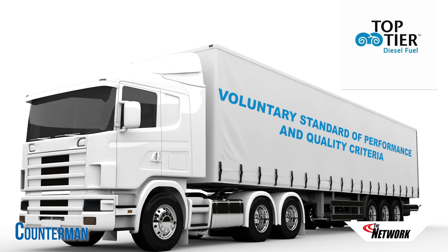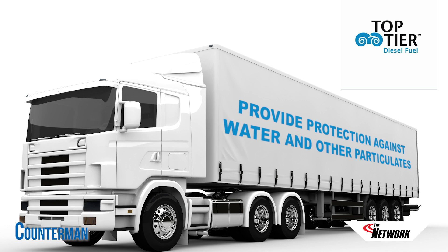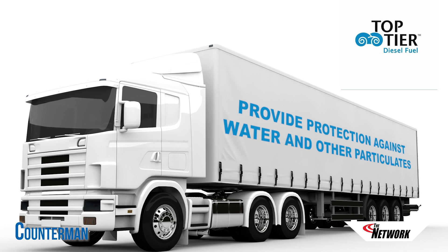The top-tier diesel fuel standard requires diesel and biodiesel blended fuel to contain detergents that reduce deposits on fuel injectors, improve lubricity, improve fuel stability, and provide more protection against water and particulates that can make their way into fuel prior to dispensing into vehicles or equipment.